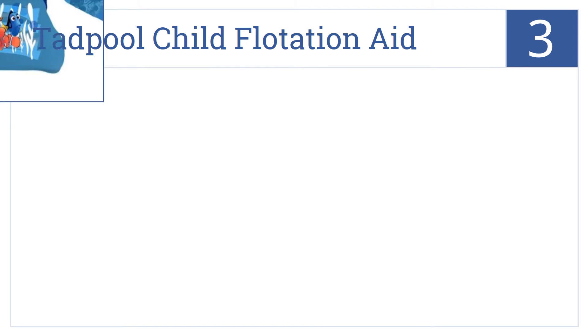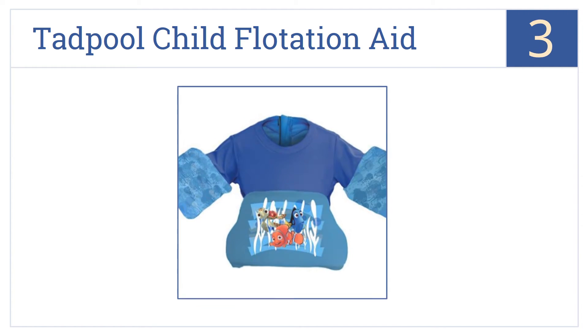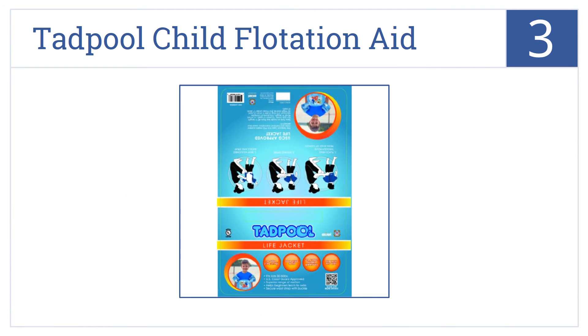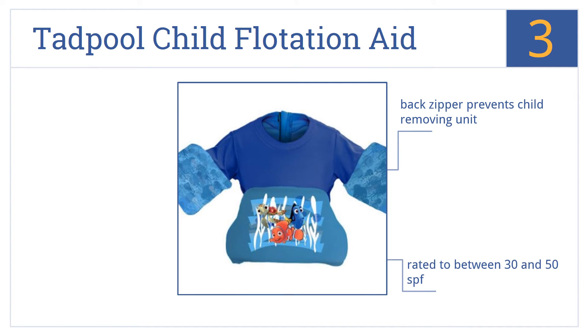Halfway up our list at number 3. The Tadpole Child Flotation Aid LifeVest incorporates a sun shirt into its design, meaning not only will your child be safe from sunburn, but also their floats stay secure. It's rated to between 30 and 50 SPF, and a back zipper prevents the child from removing it. It won the Parent Tested, Parent Approved Award.